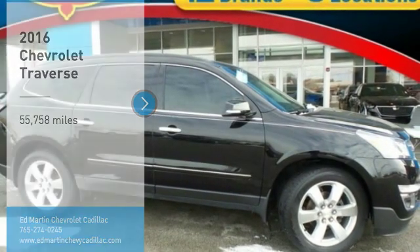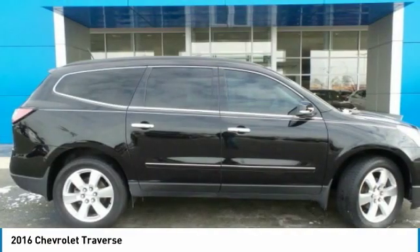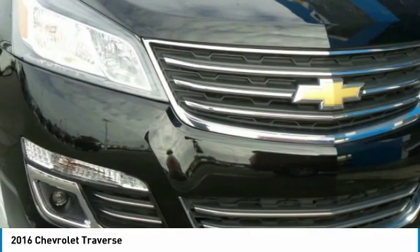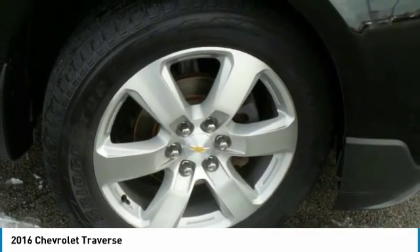Looking for the right vehicle? Check out the 2016 Traverse. The Chevy Traverse is more stylish than minivans and far more fuel and space efficient than truck-based SUVs. Crossovers like the Traverse are excellent family vehicles.